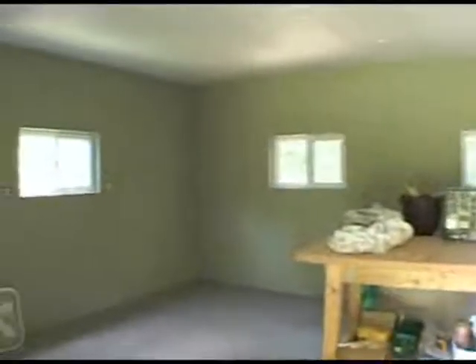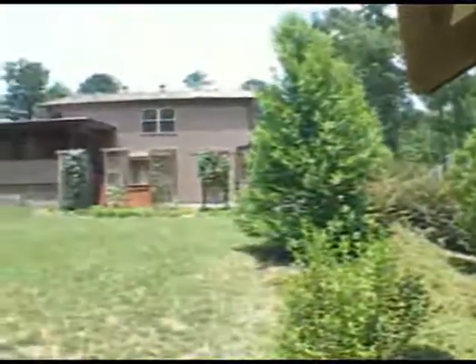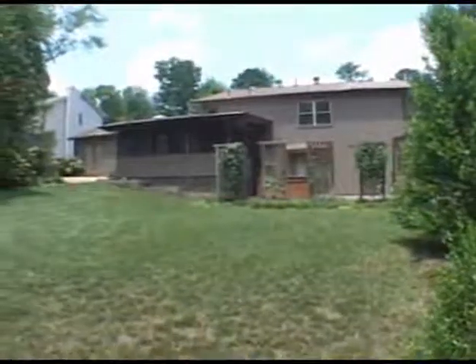If you're looking for a great home, please come and see 2622 Chimney Springs Drive today.